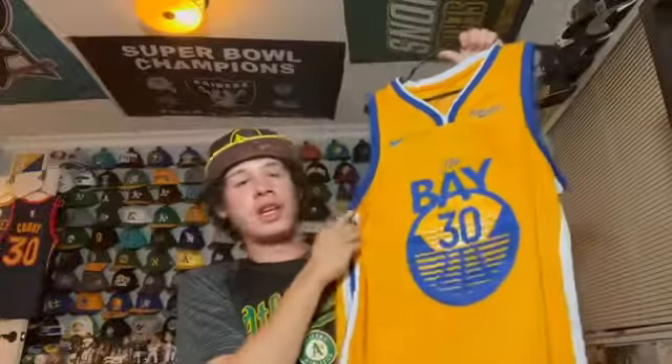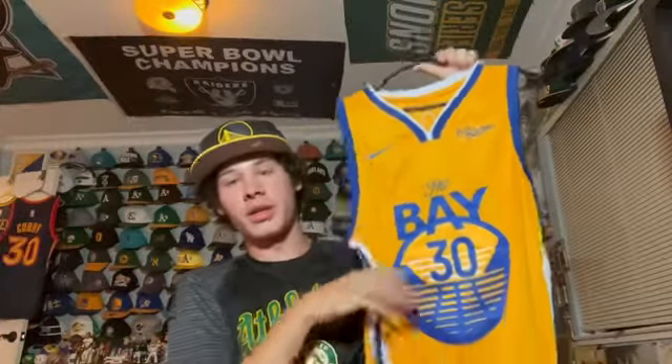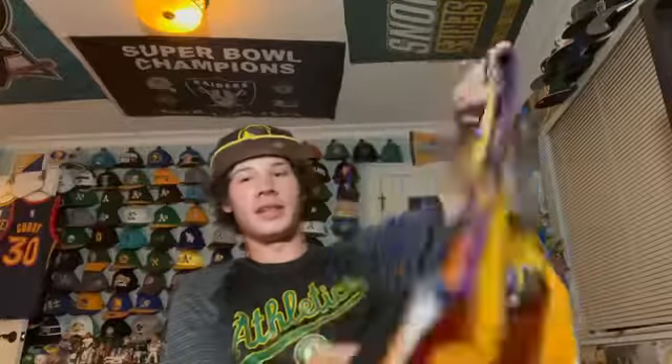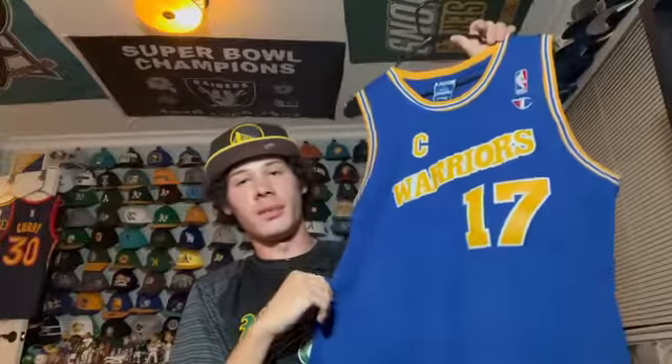This is the Warriors third alternate jersey — they wear it pretty regularly. I got this the first season it was introduced, hence the Nike logo instead of the Jordan logo. It says The Bay on it with the Rakuten patch, and Steph Curry on the back. I got it the year they brought it out because I really liked the gradient pattern.